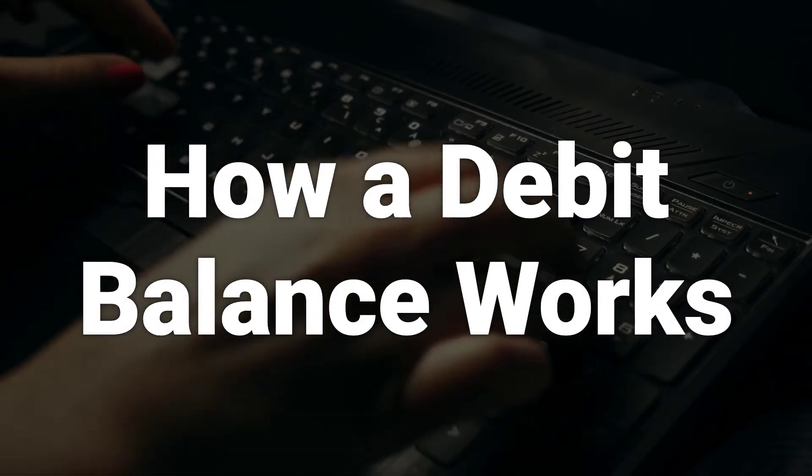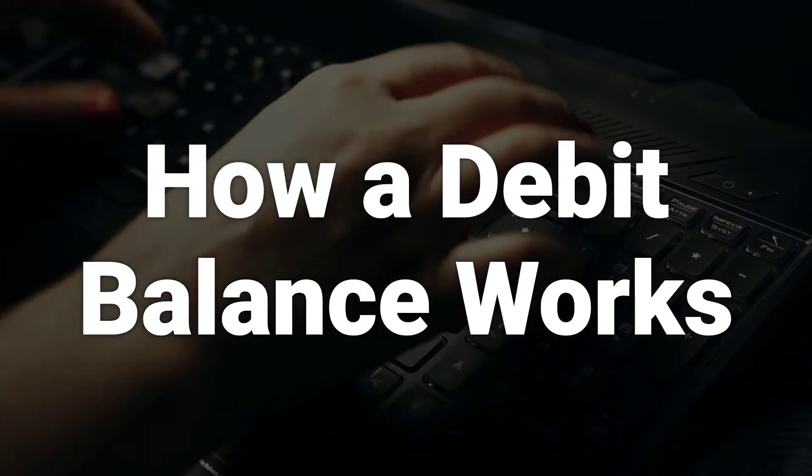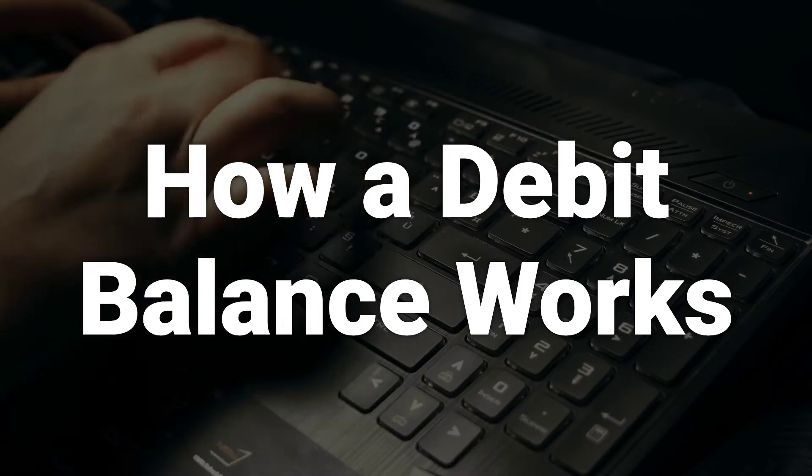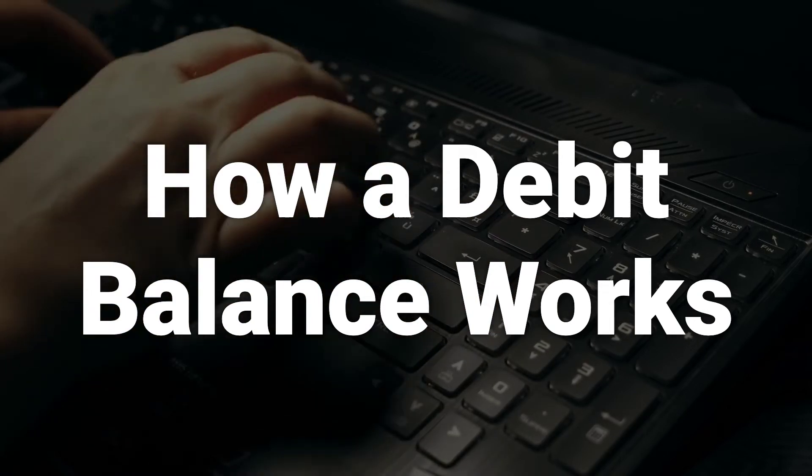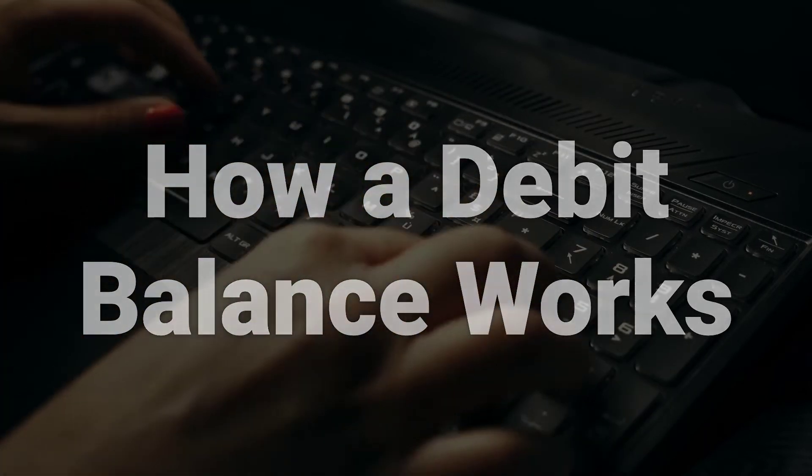When buying on margin, investors borrow funds from a broker to purchase a greater number of shares. A cash account only allows the investor to spend the cash balance in the account, while a margin account allows borrowing money from the broker.